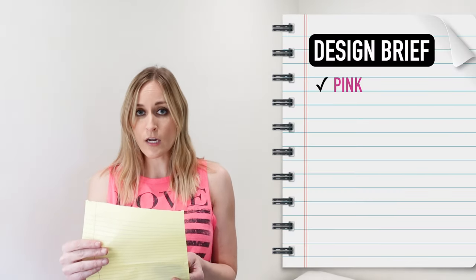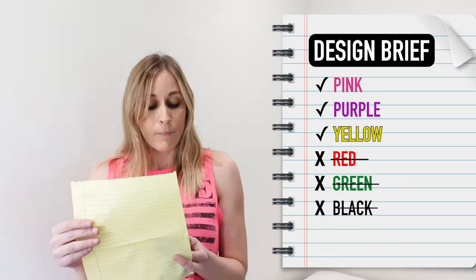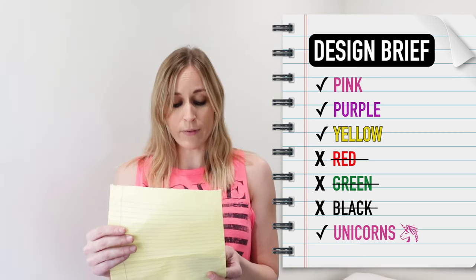The colors I want in my room are pink, purple, and yellow. The colors I don't want in my room are red, green, and black. My favorite animal is unicorns, and when my friends come into my bedroom, I want them to think that it's really magical. So I think it's very clear from that brief that what she wants is pastels with pops of neon. So let's make this child's dream come true.